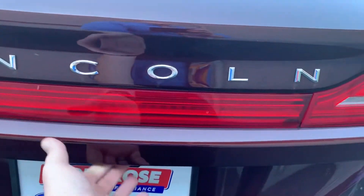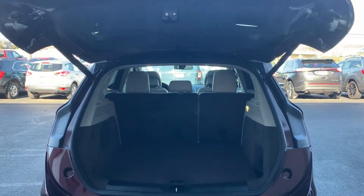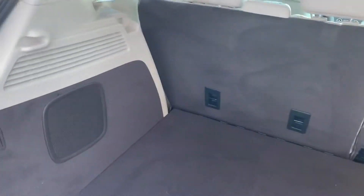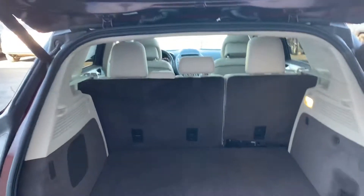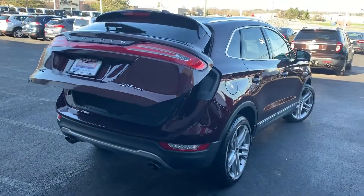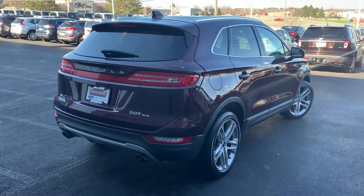This has the power programmable liftgate — just touch the button and it opens on its own. There's a very nice, deep cargo area back here. The second row does fold down if you need some additional space. Push the button and it closes on its own. I can show you how the programming sequence works when you come in to test drive the MKC.